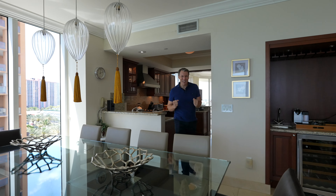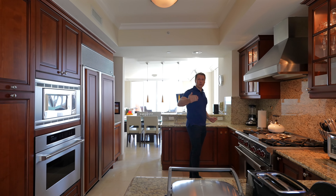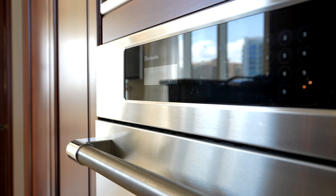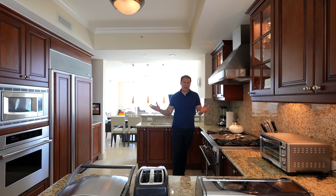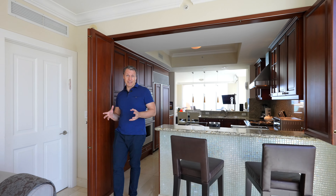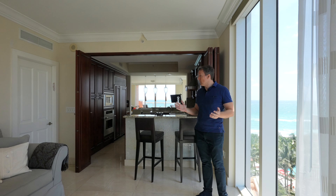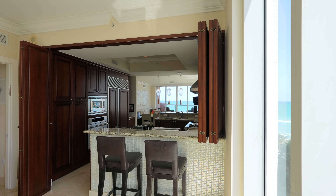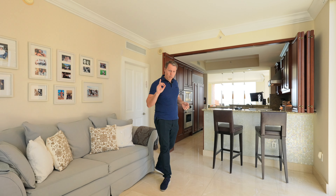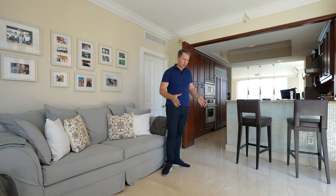Now let's check out the kitchen. One of the best features is that it's open, but you could also enclose one of the bedrooms. You have the living room on one side and the fourth bedroom on the other. There are gas stoves, top-of-the-line appliances including Sub-Zero, and tons of storage. The den space is very versatile — you can use it as a den or a bedroom, with its own bathroom and pocket doors for privacy. The flooring is 36-inch marble tiles, which are huge and very nice.